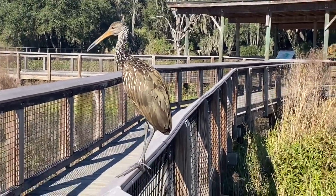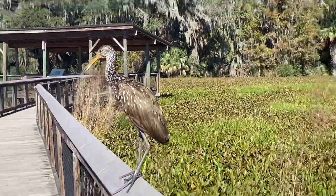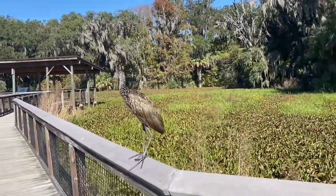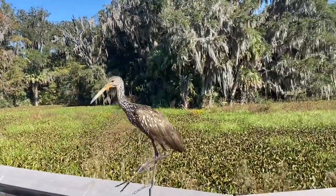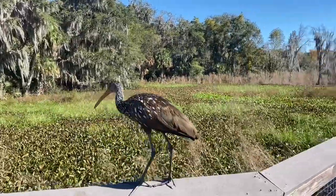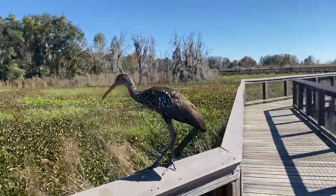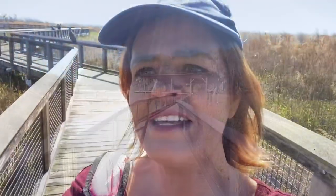Just hanging out — let us walk by nice and slowly. We saved this so we don't scare him. And there he is, still roosting. We did not disturb the birdie.